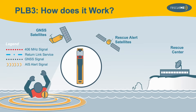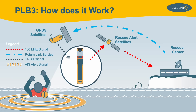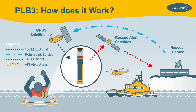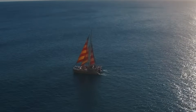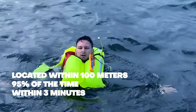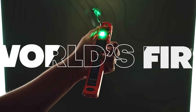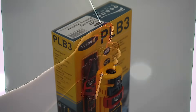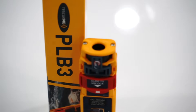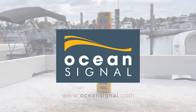In situations where AIS-equipped vessels are not within range, the PLB-3's GNSS receiver utilizes both the Galileo GNSS as well as the GPS satellite network, ensuring that anyone activating their PLB-3 can expect their beacon to be located within 100 meters, 95% of the time, within 3 minutes of the distress signal. As the world's first personal locator beacon to include AIS and the world's first PLB to include NFC, there is no need to justify why the PLB-3 should be your first choice.